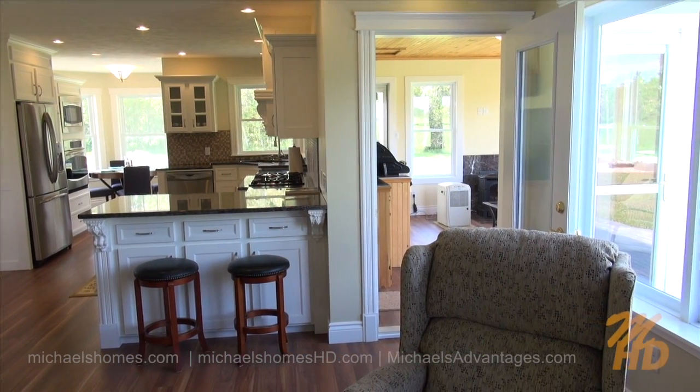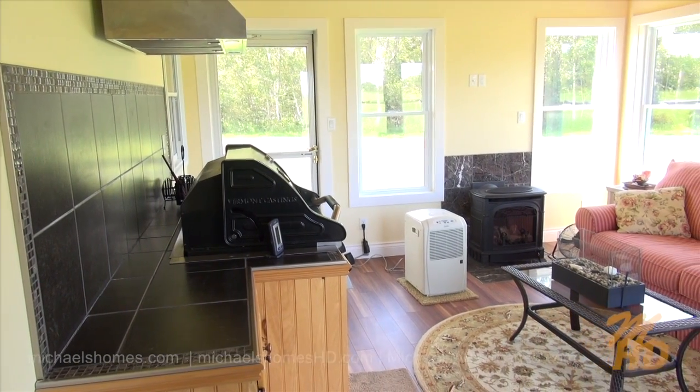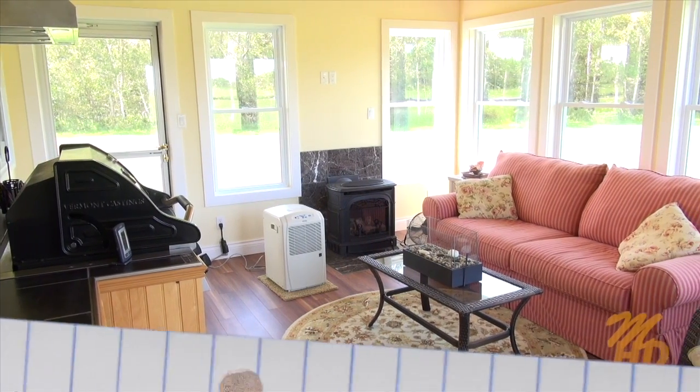And then this rather interesting room here, which is an indoor barbecue room with windows that are double-hung so they can be removed. You can insert screens.